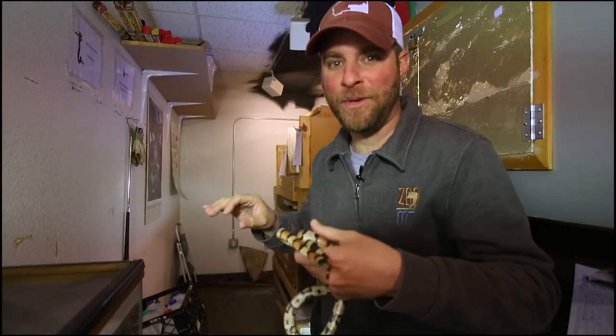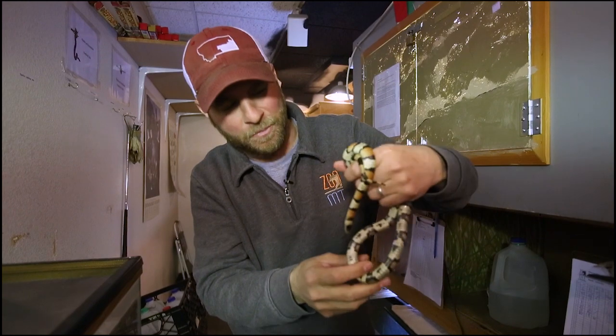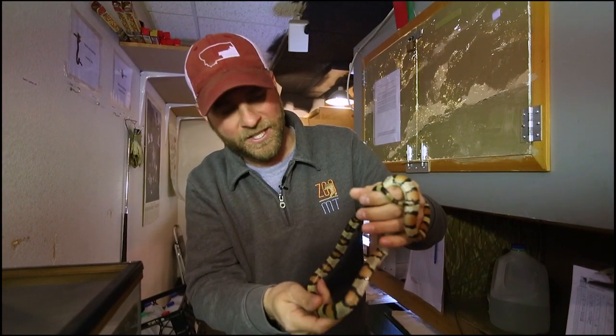Hey guys, Jeff the Nature Guy, and right now you're behind the scenes behind our reptile wall here at the zoo. I want to introduce you to this beauty. Look at this thing. This is Judd the Western Milk Snake, and they are one of the most beautiful snakes.